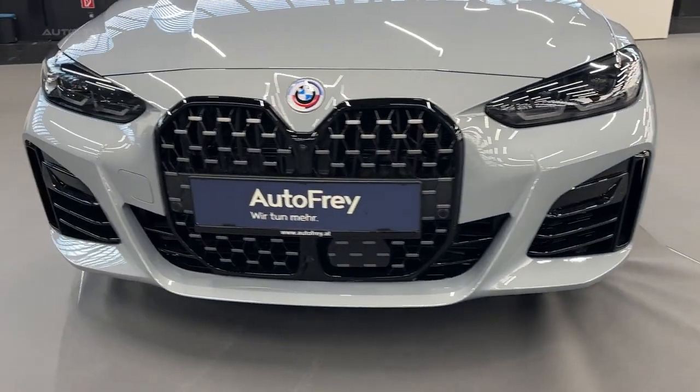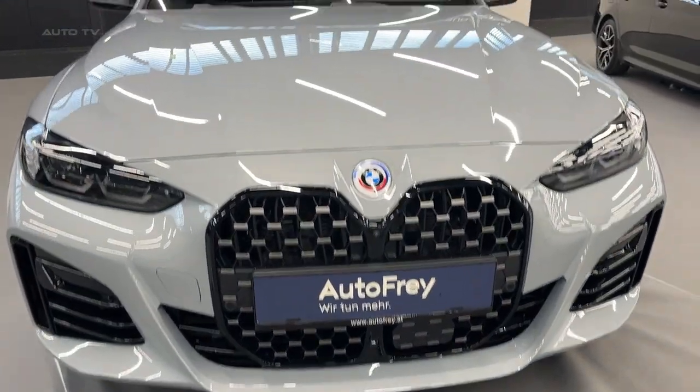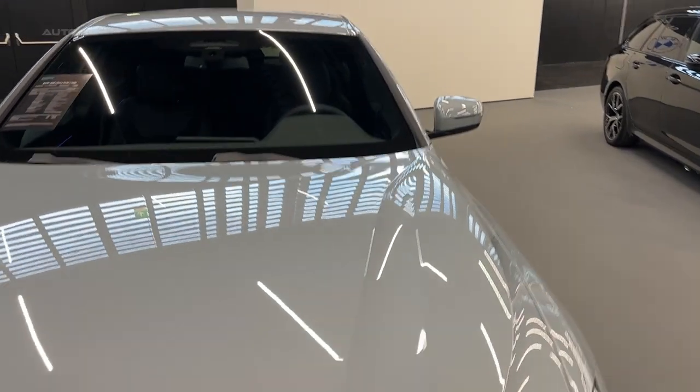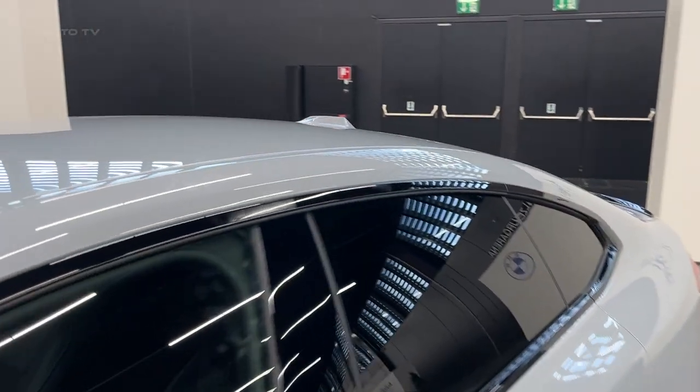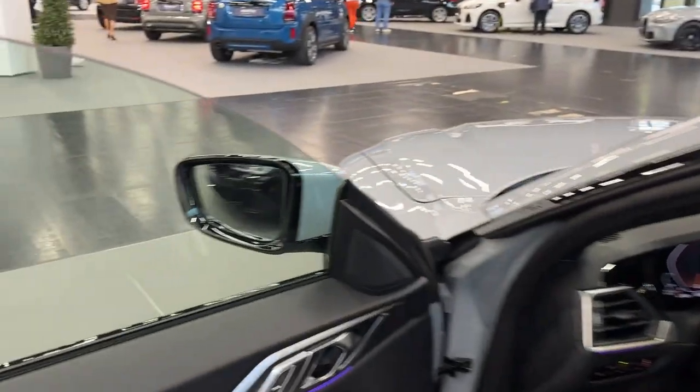The new BMW 4 Series Grand Coupe comes standard with adaptive LED headlights, including two slender U-shaped fiber-optic light guides for daytime driving lights. Icon adaptive LED headlights with BMW laser light are also available.